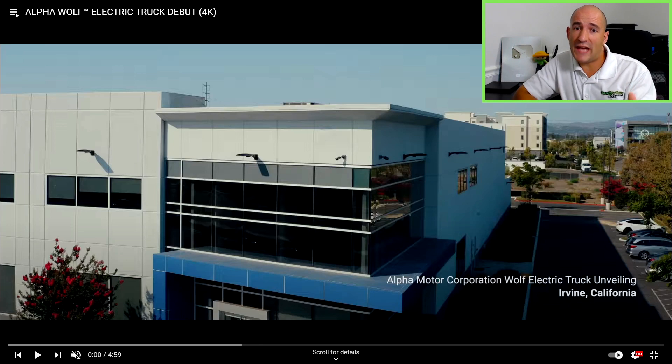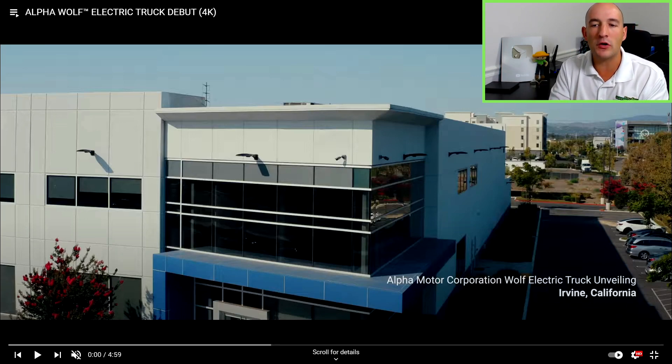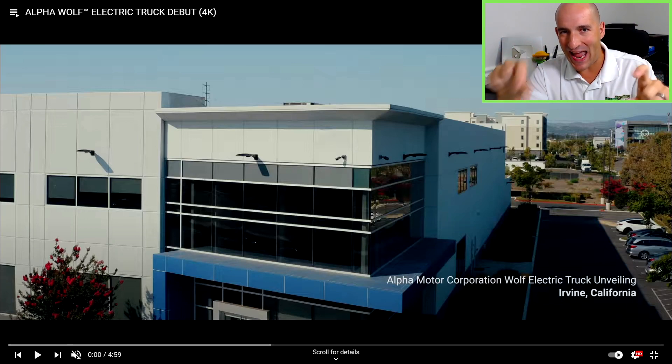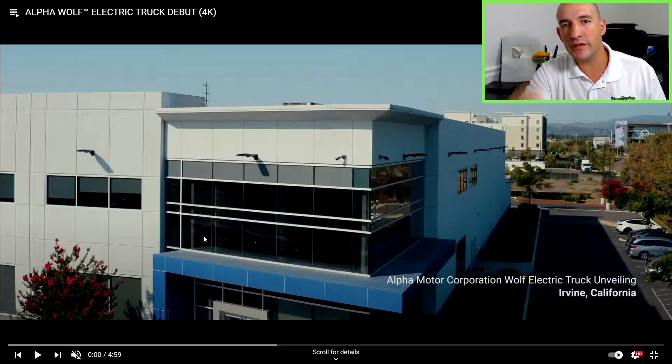So now we're taking a look at the video they just released today. What you'll first notice is that we open on a scene labeled 'Alpha Motor Corporation Wolf electric truck unveiling, Irvine, California.' Look at how quickly they get rid of this shot — that wasn't even a full second.